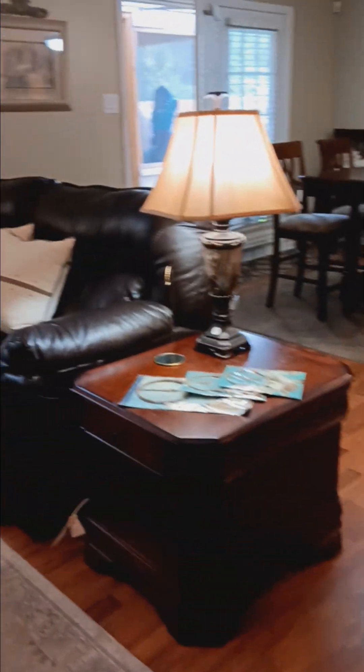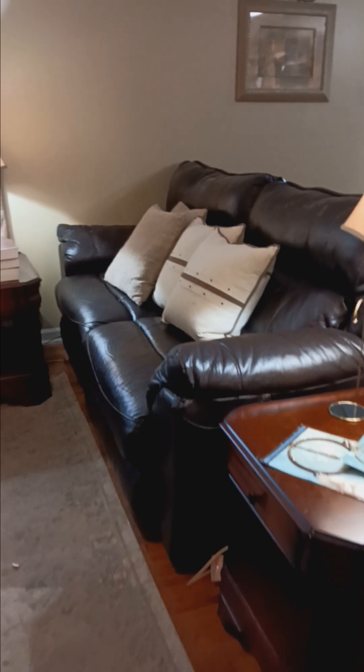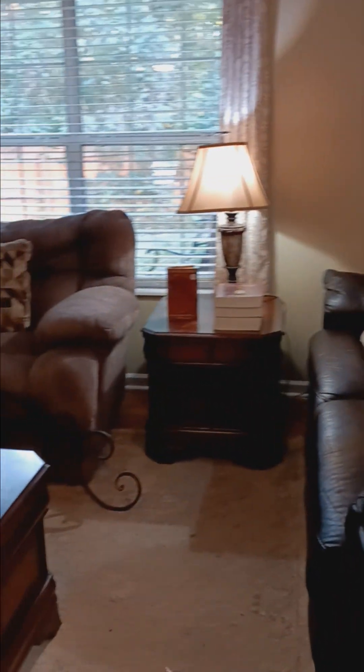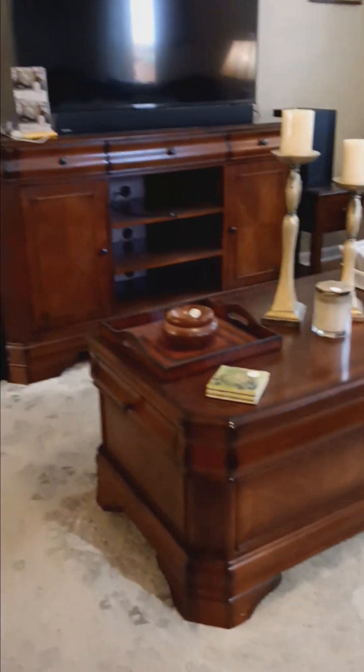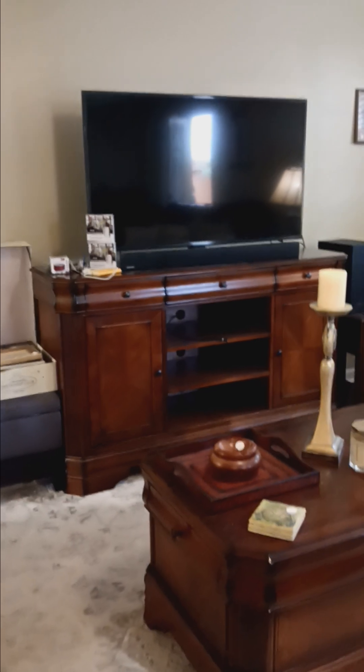We have a couple of side tables, a sofa, an oversized recliner, this nice coffee table, an entertainment center, a television, and even a few more snow babies.